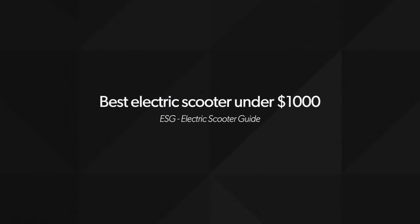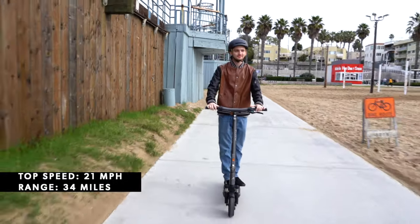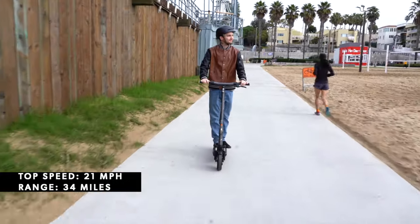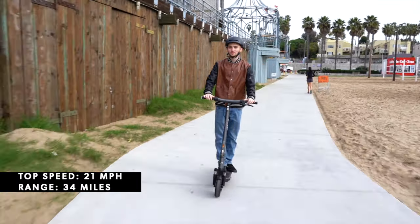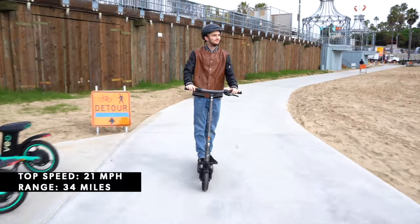Earning the title of best electric scooter under $1,000 from Electric Scooter Guide, this beginner-friendly ride delivers great ride quality and very intuitive controls. Capable of accommodating riders weighing up to 220 pounds, the Air is light on its feet and you can quickly get up to speeds of 21 miles per hour, while still delivering a commendable range of 34 miles on a single charge. This makes the Air ideal for your daily commute to school or work, as it eliminates the need for frequent recharging.